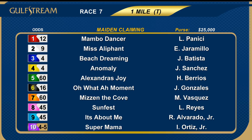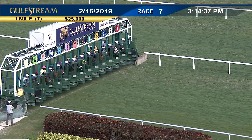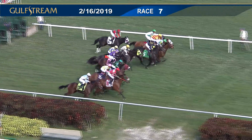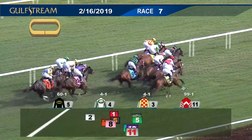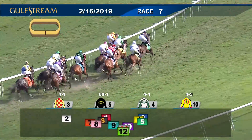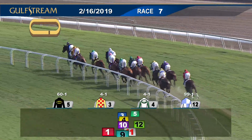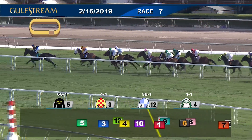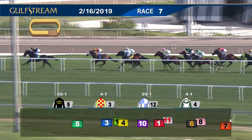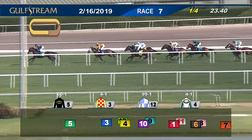Back now for race number seven on the program — start of the Rainbow Six. Maiden claimers on turf at one mile, in for $20,000. Scratch the alternates 13 through 15 — a field of 12. Favorite was the 10, Super Mama. And they're off. Miss Sally Fant off slowly. Anomaly off quickly, but Beach Dreaming has speed from the fence and puts a neck on top. Moving to challenge, that's Alexandra's Joy and, in between horses, Anomaly. The big favorite got a good spot early — Super Mama landed inside while racing fifth. Up on her outside went Crepascula to take fourth. Then it's back to the trio of Mambo Dancer, It's About Me between horses, and Three Wide My Temple. Two lengths back to Oh What a Moment, then some Sunfest, and the purple silks about nine lengths off the lead. Two lengths better than Miz In The Cove, and Miss Sally Fant is last.